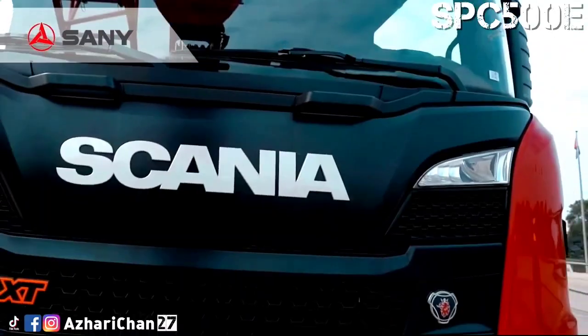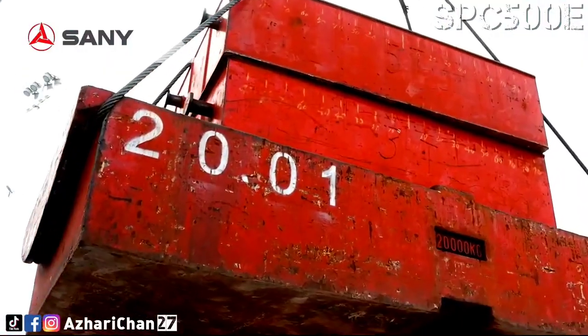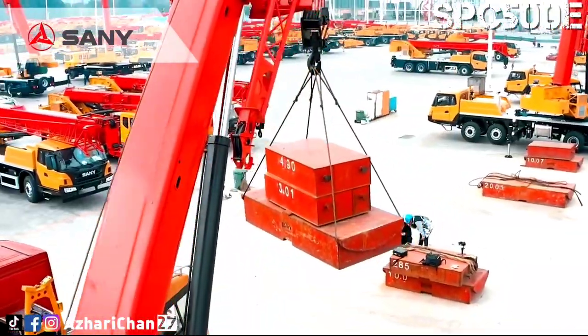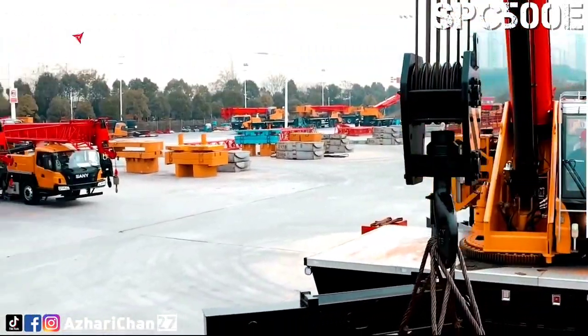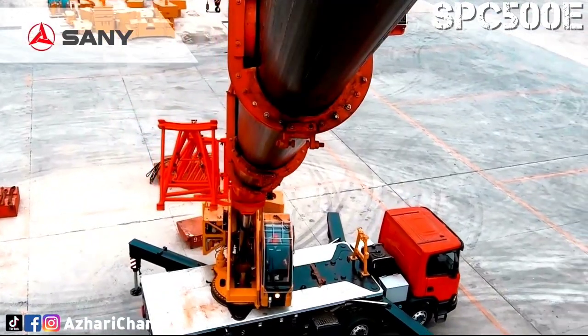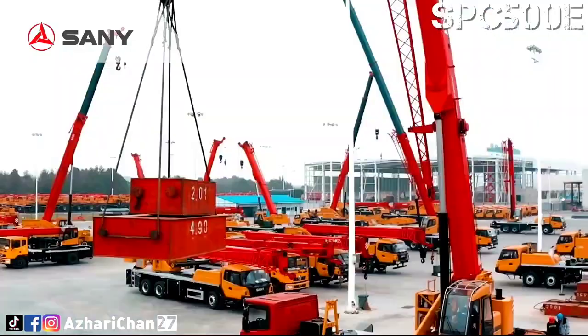The SPC 500E has a maximum boom length of 35 meters, a jib length of 8 meters, and a maximum lifting height of 43.9 meters. Jib mounting angles are 0 degrees, 15 degrees, and 30 degrees, which ensures fast and convenient changeover between different operating conditions, so as to improve working efficiency of the machine.